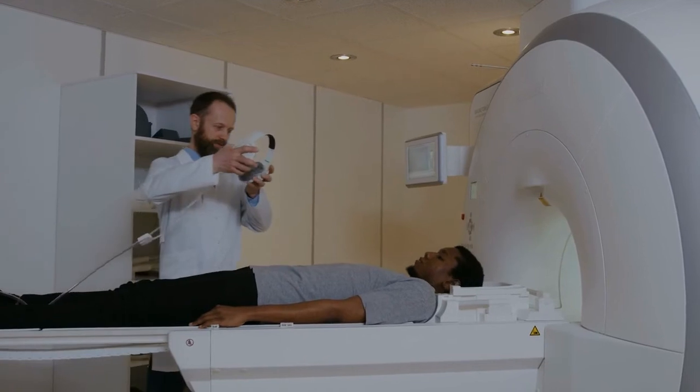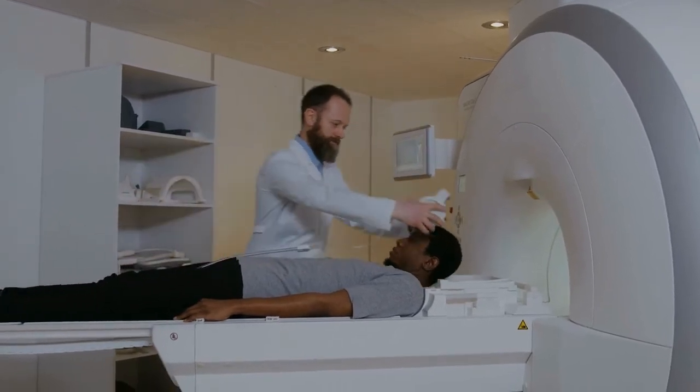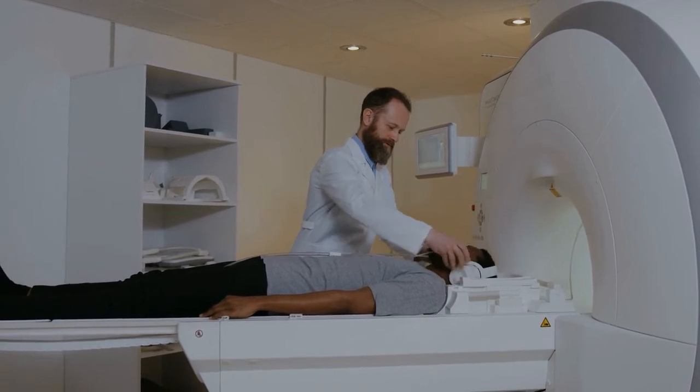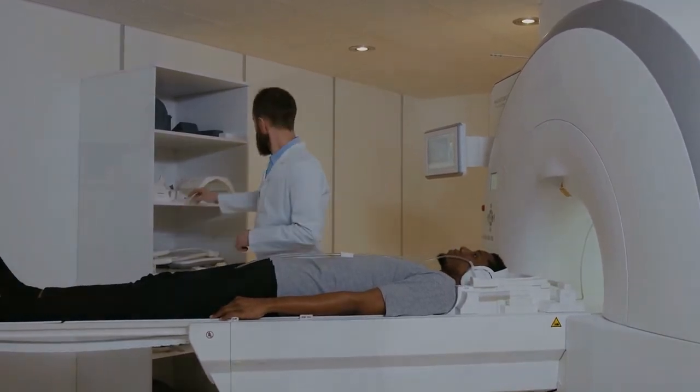The MRI machine creates a magnetic field around your body to produce images. You won't feel the magnetic field, but you may hear loud tapping and thumping sounds from the machine. That is why you will always wear headphones.